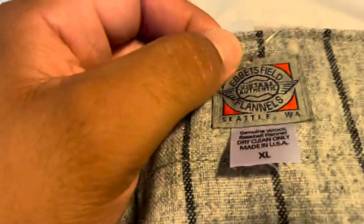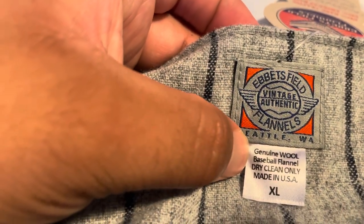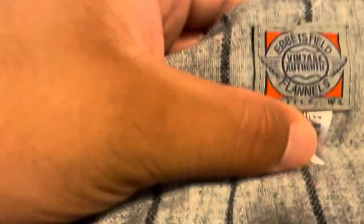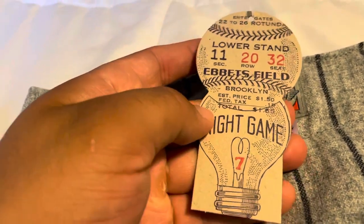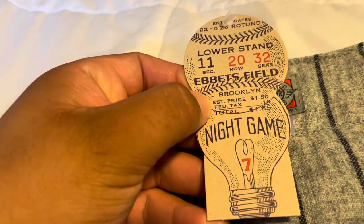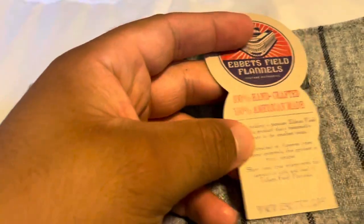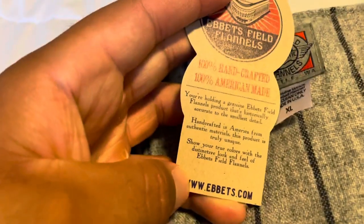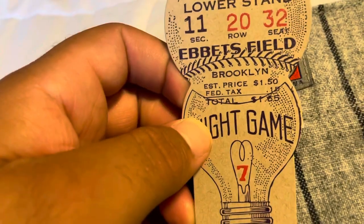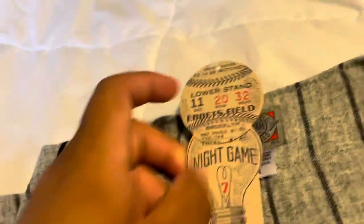Up here you've got your Ebbets Field Flannels vintage authenticity tag: 'Washington, XL, genuine wool baseball flannel, dry clean only, made in USA.' Unfortunately I'm going to have to go with the large. Same thing like my Joe Perry 49ers jersey — you get your Ebbets Field ticket tag right here: 'Ebbets Field Flannels, 100% handcrafted, 100% American made, ebbets.com.' Make sure you check them out. It's a little tag designed to look like a night game ticket at Ebbets Field.